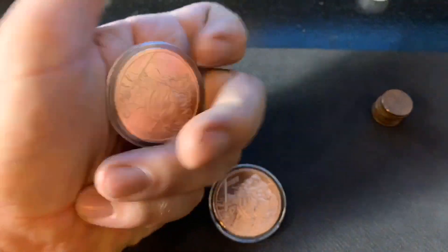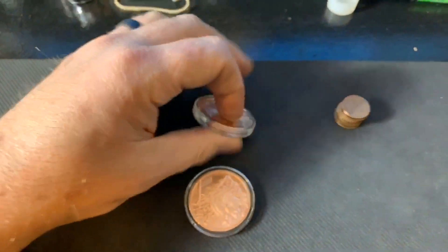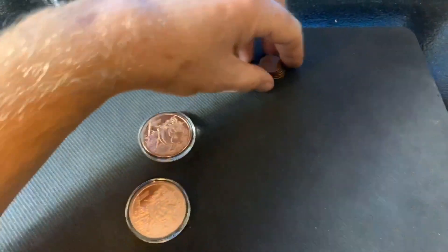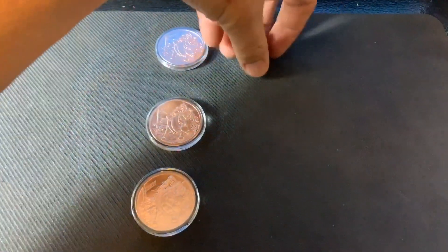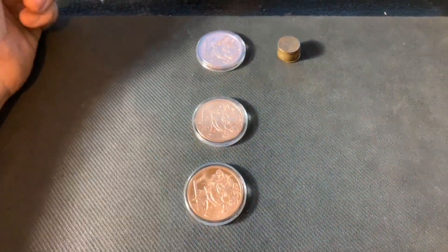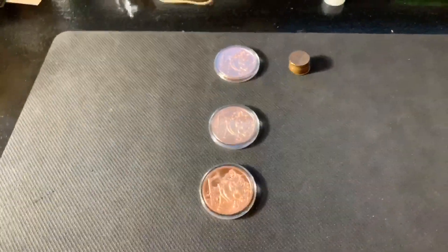We're going to give away this Reaper three-nines fine copper round with all the wheat pennies that we found last week, after we draw the three winners. Then I'm going to hunt a box of pennies, and you comment on this video — that's how you enter for next week's video.